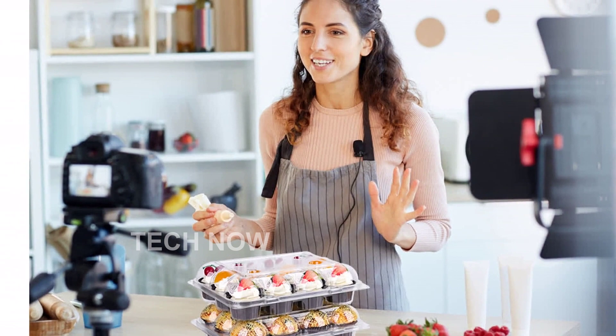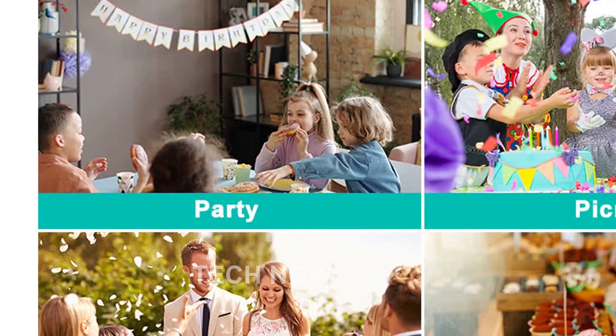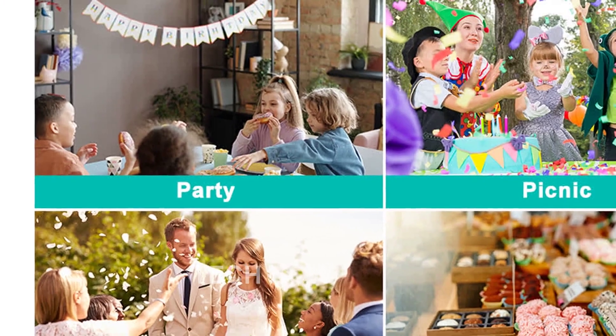ASIN: B0BQC3HJYM. Date first available: December 16, 2022.